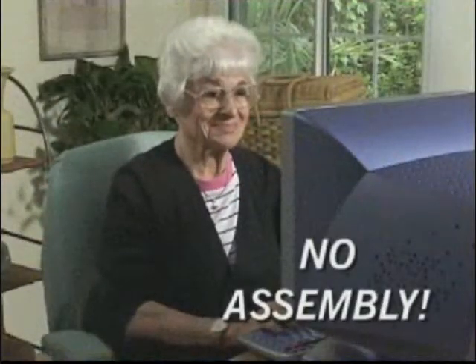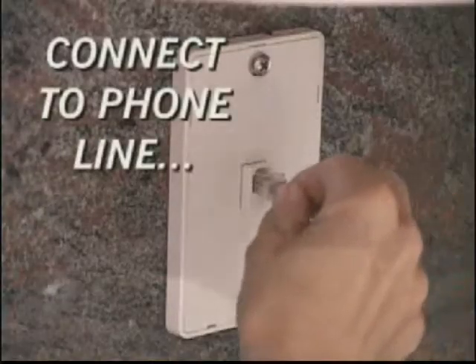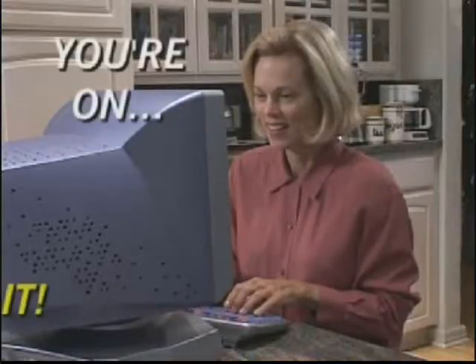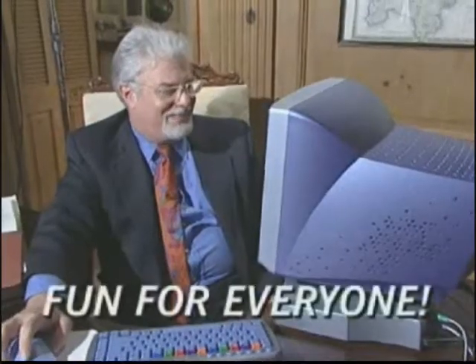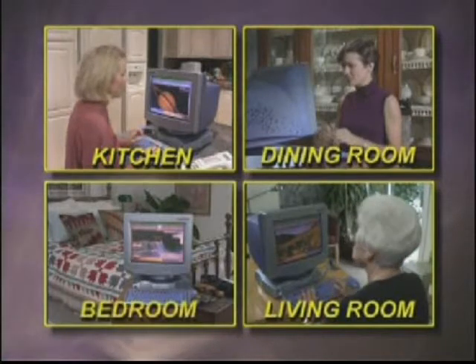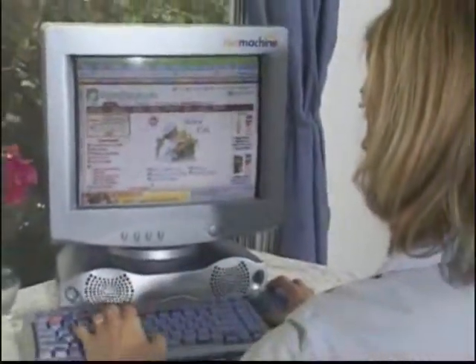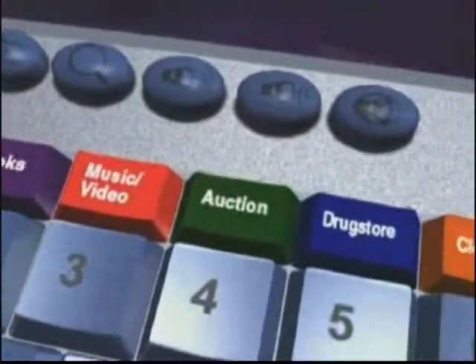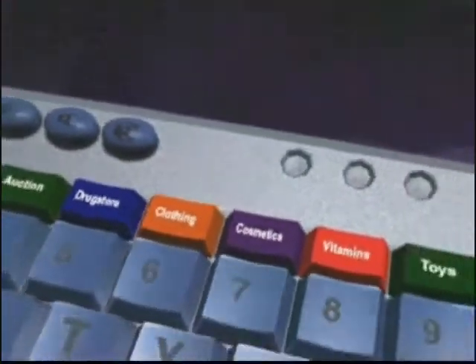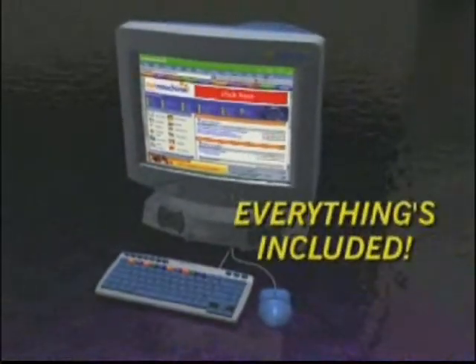The Net Machine is ready to use right out of the box. Just plug it in the wall and connect to an existing phone line — you'll be on the internet in minutes. It's so simple, anyone can do it. Put it in your kitchen, dining room, living room, bedroom, or anywhere you want. It's compact and includes everything you need: our exclusive color-coded keyboard, a clicker, and a bold, beautiful, easy-to-read 15-inch monitor.